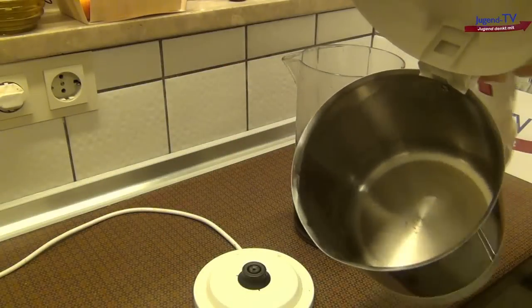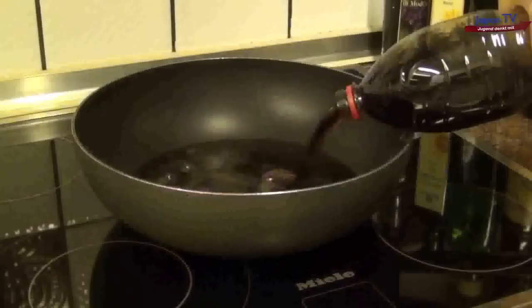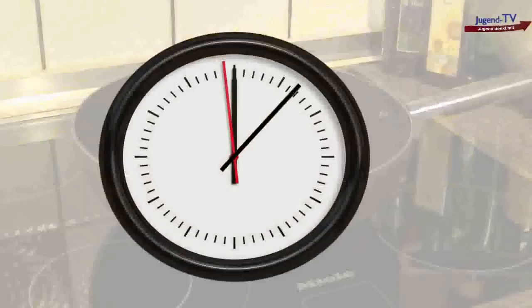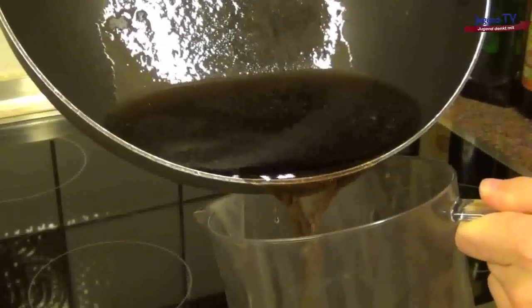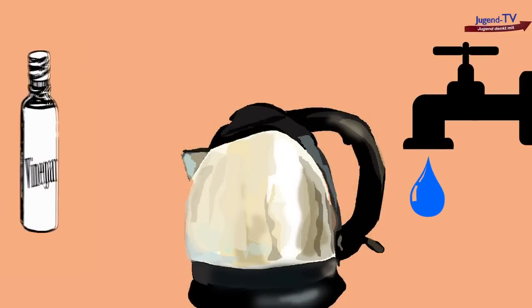Also, our pots and pans look pretty new again. All I did was pour in the coke, let it stand for about 20 minutes, and pour it out again. Okay, I admit, it still is cheaper to clean the water boiler with water and vinegar, but coke sure works too.